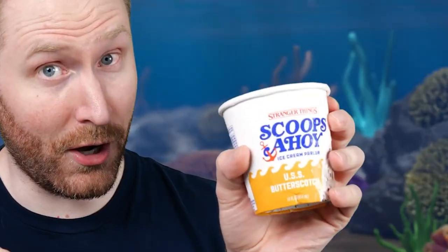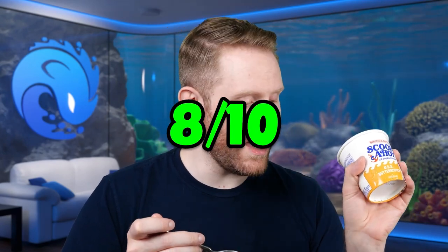The butterscotch flavor with the chocolate chunks and the really creamy ice cream just goes together so perfectly. I love this one a lot. If you like butterscotch candy — like the butterscotch hard candy — or you like Butterfingers, you're gonna love this. I will give this one a solid 8 out of 10 since I gave the maple one a 7 out of 10. This is really good.